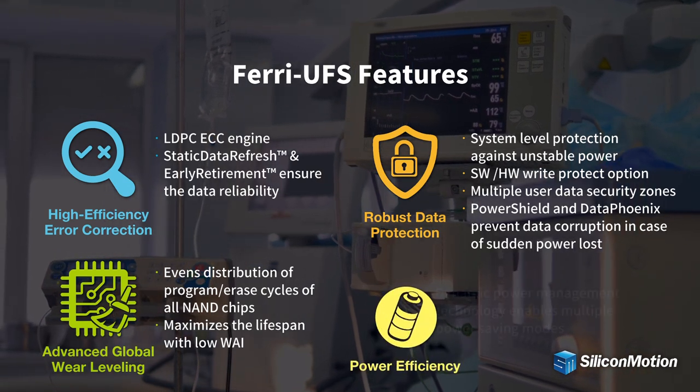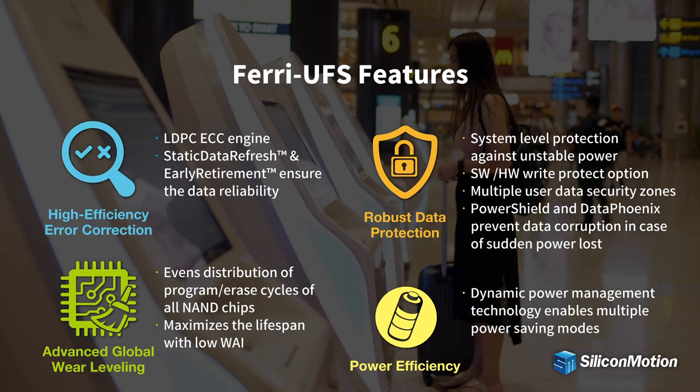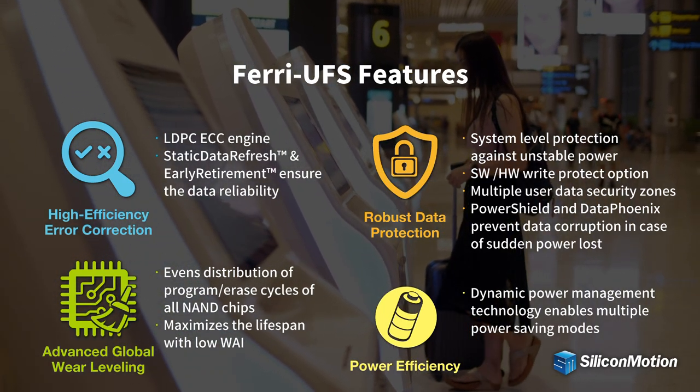The PowerShield and DataPhoenix technologies prevent data corruption in case of sudden power loss. In addition, the dynamic power management technology enables multiple power saving modes to provide power efficiency.